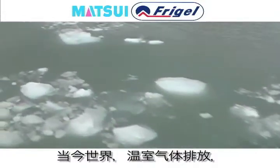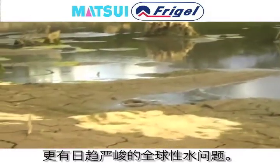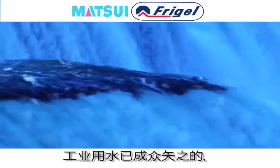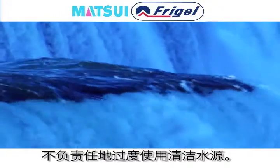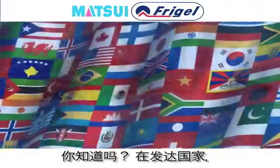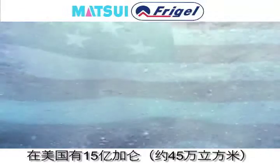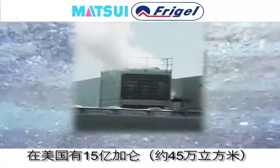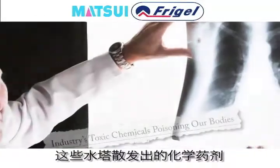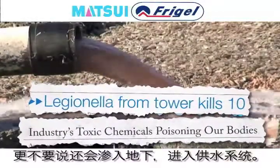We're in the midst of a climate change, of greenhouse gas emissions, and a global water problem. As we speak, industry is being targeted for the irresponsible overuse of clean water. Did you know that in developed countries, industry alone consumes 45% of all available clean, fresh water? In the U.S., 1.5 quadrillion gallons get sucked up from cooling towers. Emissions from these towers release chemicals and bacteria into the air and our lungs,